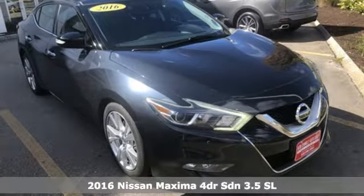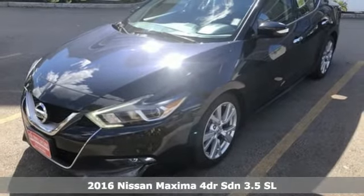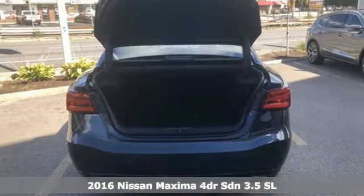It's a 2016 Nissan Maxima. Nissan excites the senses, so you can enjoy the journey. And it comes with all the amenities you need.